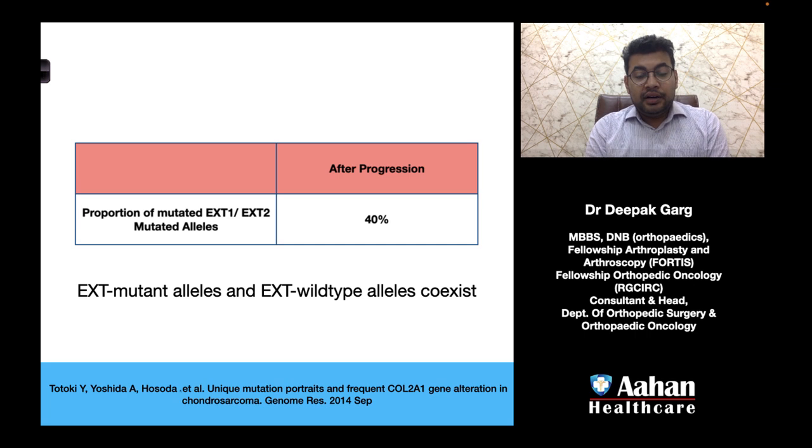As we have already seen, if EXT1 and EXT2 are mutated there is a high risk of progression. After progression, approximately 40% of genes are mutated, meaning mutant alleles and wild-type alleles will co-exist.